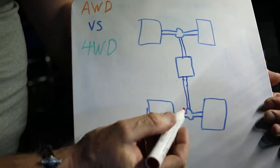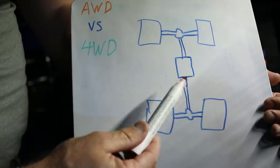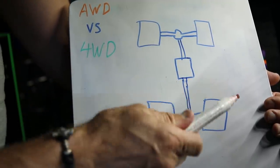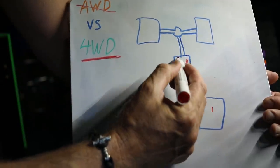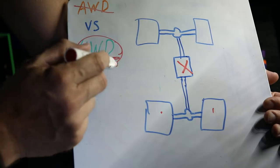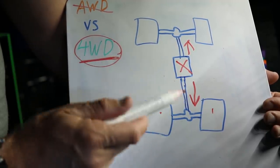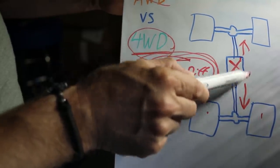All-wheel drive basically means the transfer case sends drive to all four wheels, however it's more of a safety thing. Instead of just power to the rear wheels, you have power to all four and your traction control works with it. It's not true 4WD though — if one wheel lifts off the ground with some systems, you have no drive to any of the wheels. When we go 4WD, we cross out all-wheel drive. With 4WD we lock the centre diff — selecting 4WD centre diff lock — locking the transfer case so it locks in 50% power to the rear and 50% to the front, and now we have true 4WD.